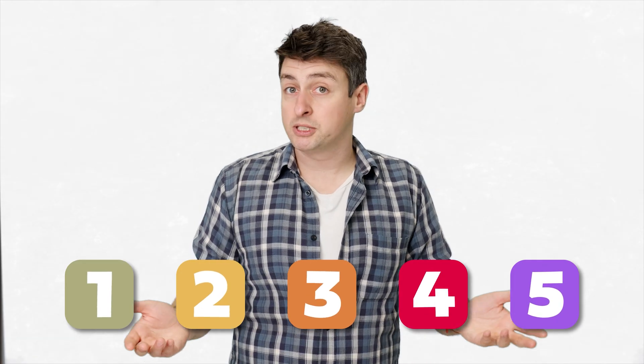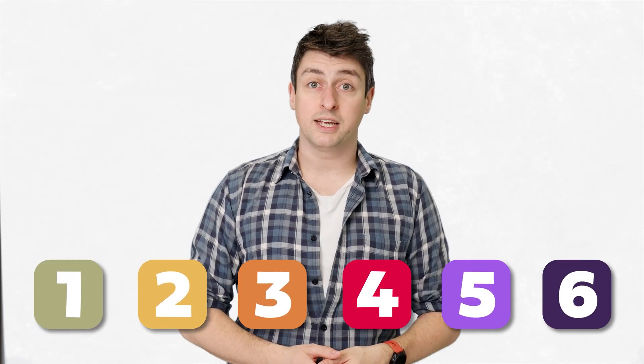Or is adding a Category 6 to the scale only going to confuse the public, who may not be aware of what Category 5 or 6 even means? In fact, might it not make more sense to completely ditch the Saffir-Simpson scale and replace it with a new scale that actually reflects the risk due to flooding from a hurricane, whether from rainfall or storm surge? After all, that's what causes the greatest damage and loss of life. Or is that just going to confuse people even more? What do you think? Do you think the Saffir-Simpson scale is fit for purpose as it is? Or should we add a Category 6? Or should we completely get rid of the scale and build a new one? The right answer is the one that you think will save the most lives.